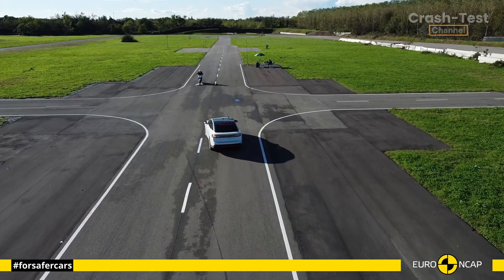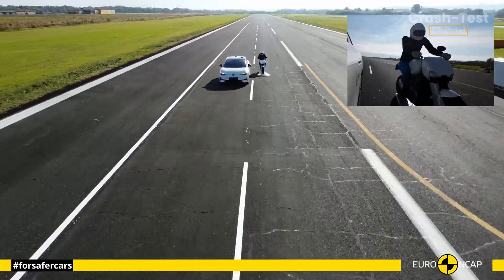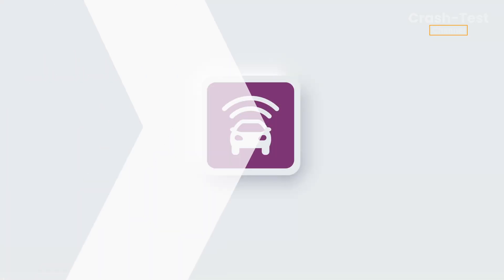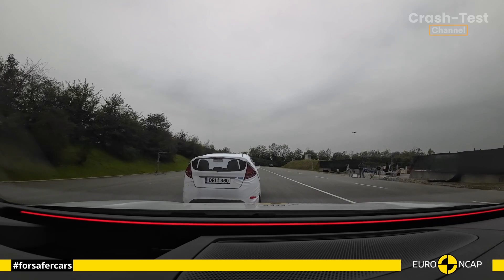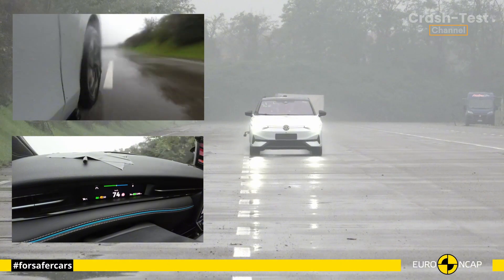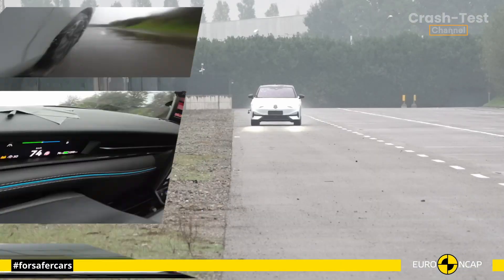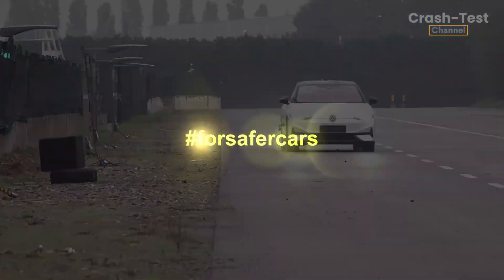And while you're at it, tell us which car you'd like to see next, and how we can make our reviews even better for you. Stay tuned to our channel for more updates on the latest crash tests, and let us know your thoughts in the comments below. Don't forget to like, subscribe, and hit the notification bell to keep up with the future of driving. Until next time, drive safe and dream big.